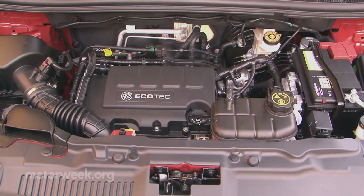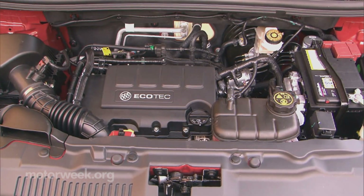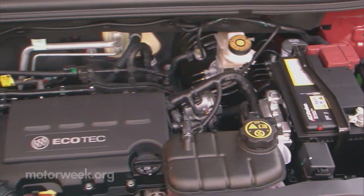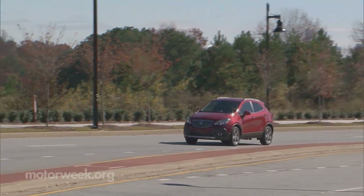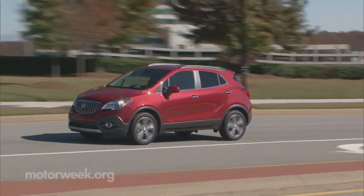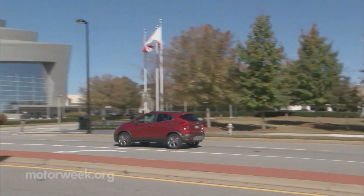Indeed, under the hood is the Sonic's 1.4-liter I4 turbo rated at 138 horsepower, which combined with a six-speed manual-mode automatic, gives the Encore the highest fuel economy of any domestic crossover — 33 miles per gallon highway in front-wheel drive and 30 with all-wheel drive.